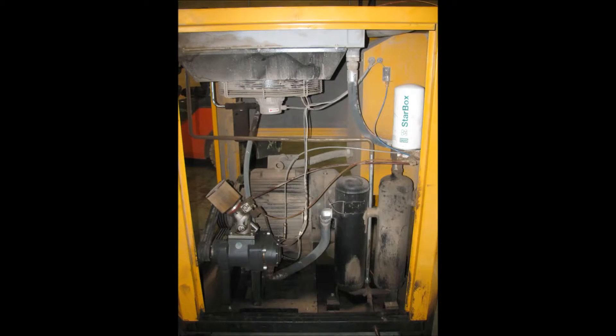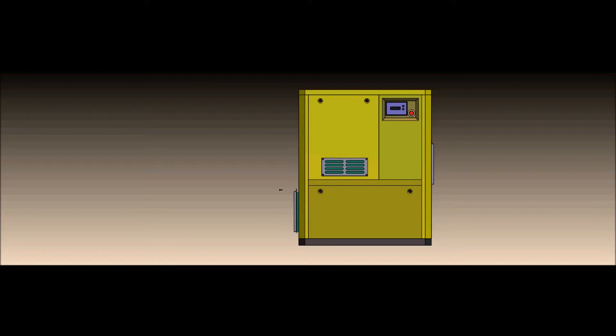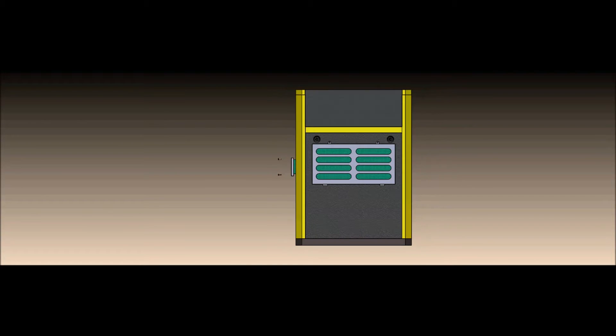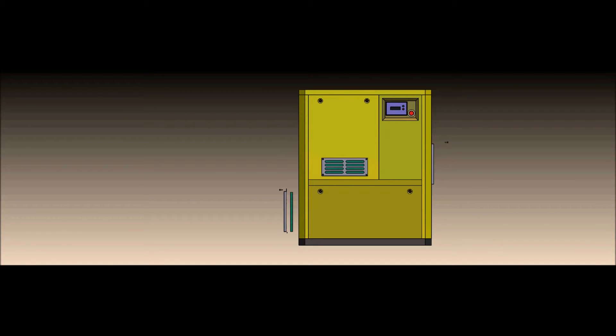The dirt buildup serves as a barrier, prohibiting the radiator and aftercooler from operating in the manner in which they were designed. Problem solved with Polar Air's cabinet filtration system, as animated through our CAD software. The cabinet cooling air is pre-filtered with a MERV 8 rating. The pre-filters are easily removed and reassembled in just a few minutes.